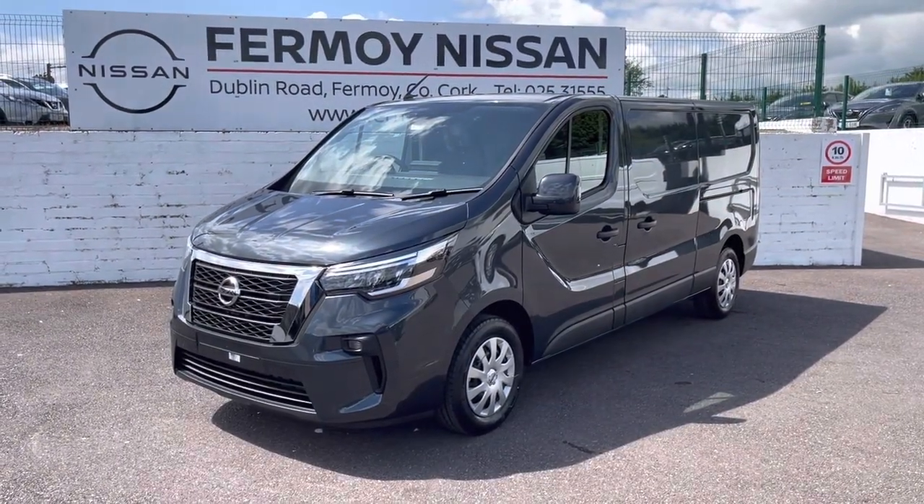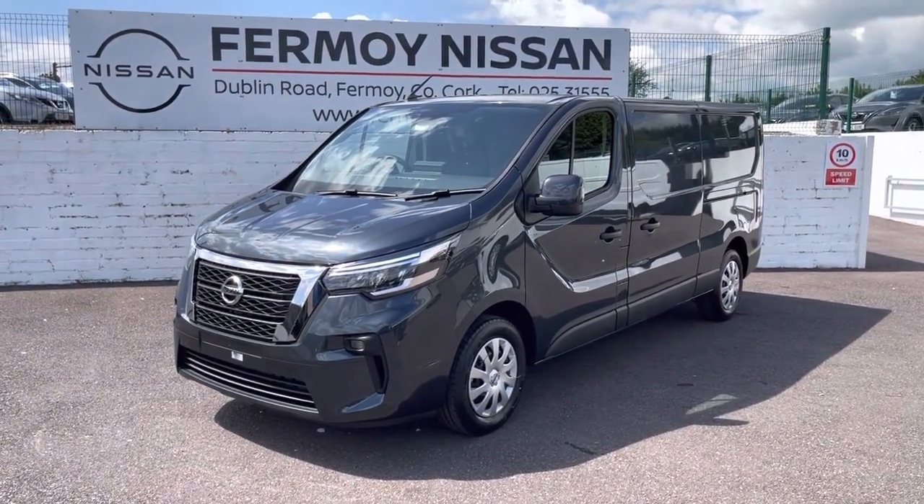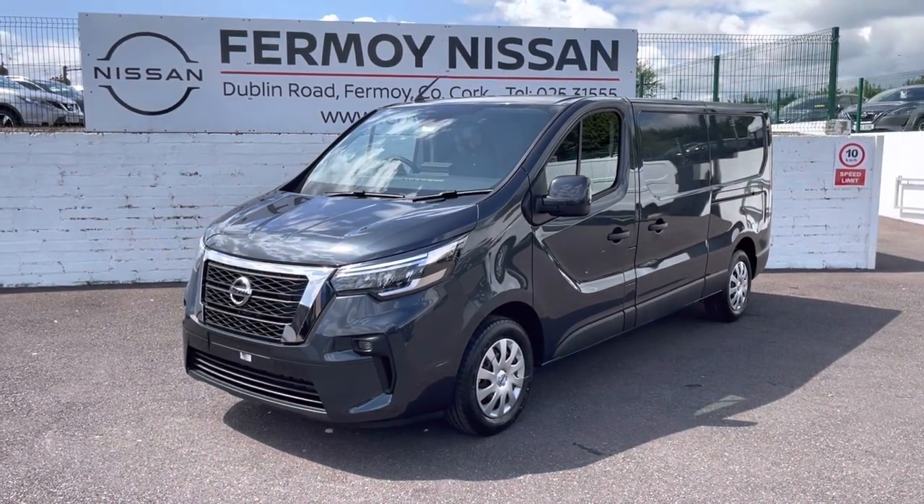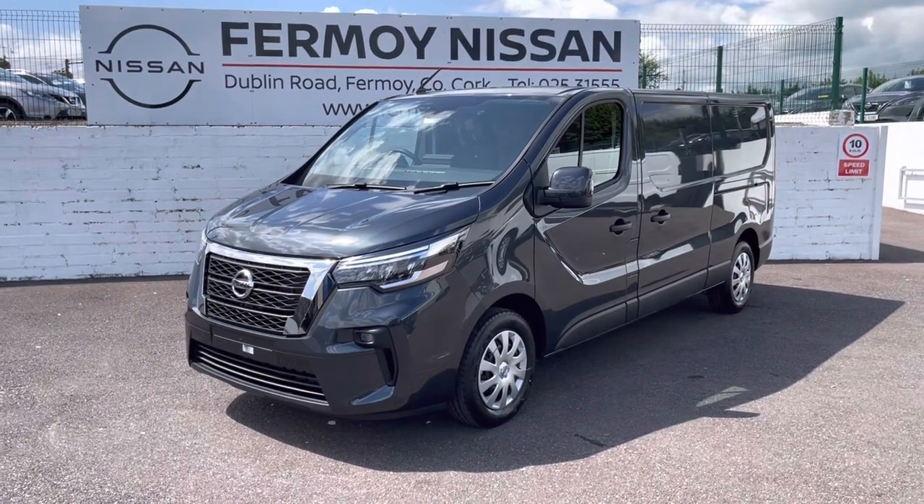Hi, welcome to Fermoy Nissan. This is a brand new Nissan Primastar. It's the long wheelbase SV version finished in dark grey metallic — a really gorgeous color.